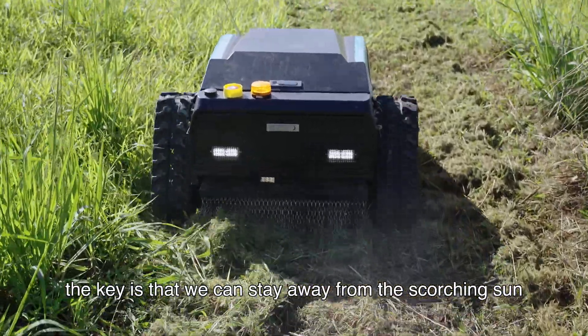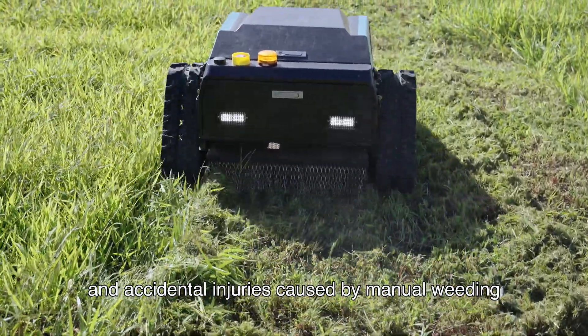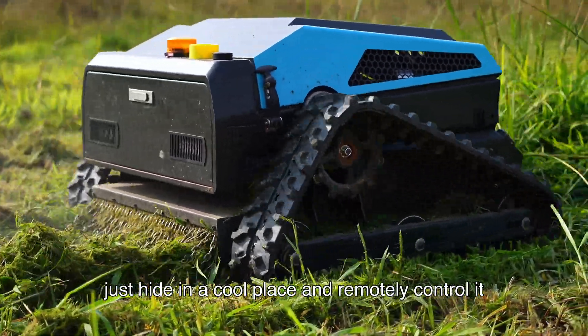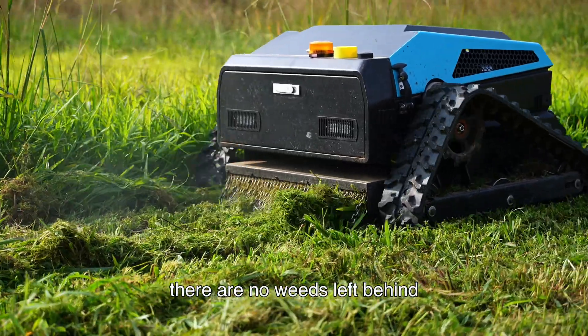The key is that you can stay away from the scorching sun, mosquito bites, and accidental injuries caused by manual weeding. Just hide in a cool place, mount the controller, safe and comfortable. The work comes out clean and tidy, and wherever you go, there are no weeds left behind.